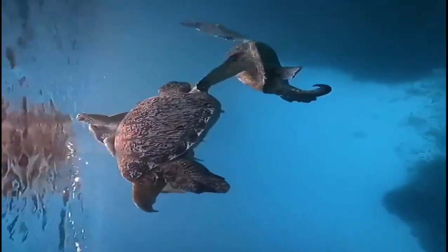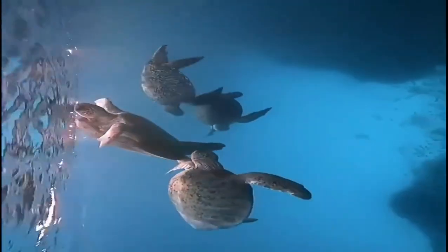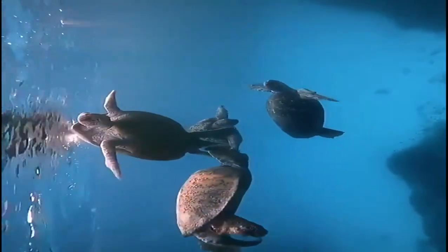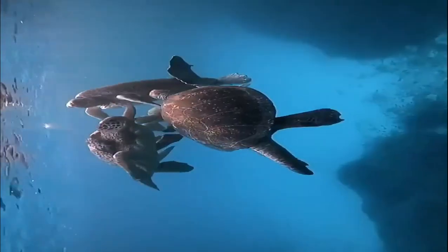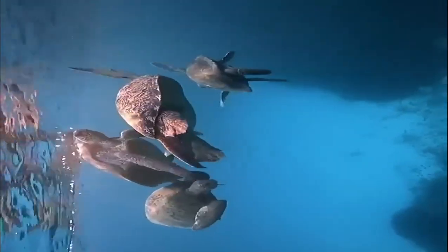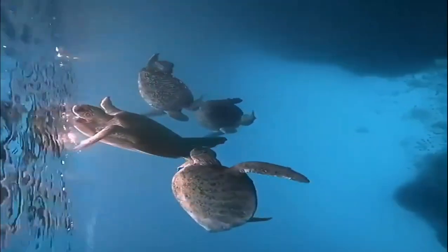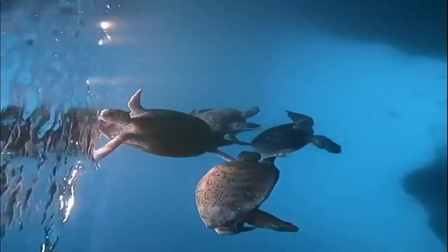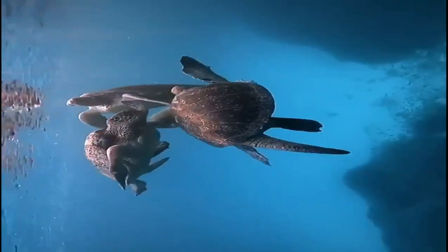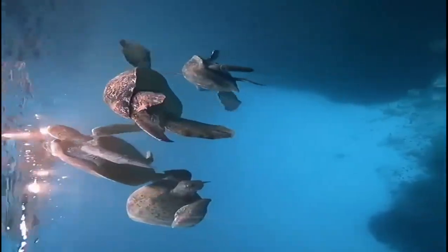Hawksbill turtles migrate long distances to move from feeding sites to nesting places, usually on tropical beaches, every two to five years. The female hawksbill returns to the beaches where they were born to nest, which usually occurs in shallow waters close to the beach.